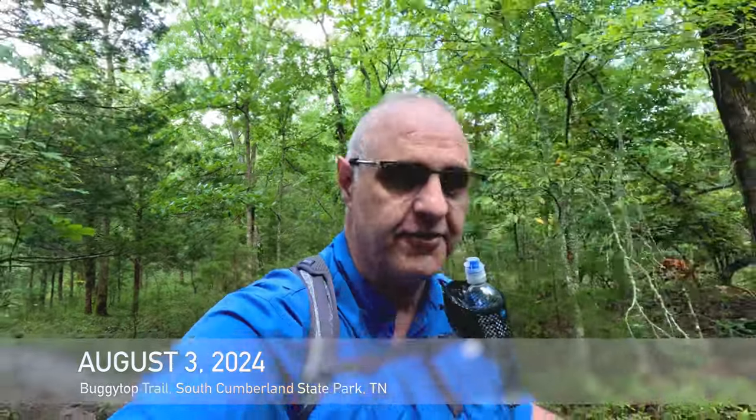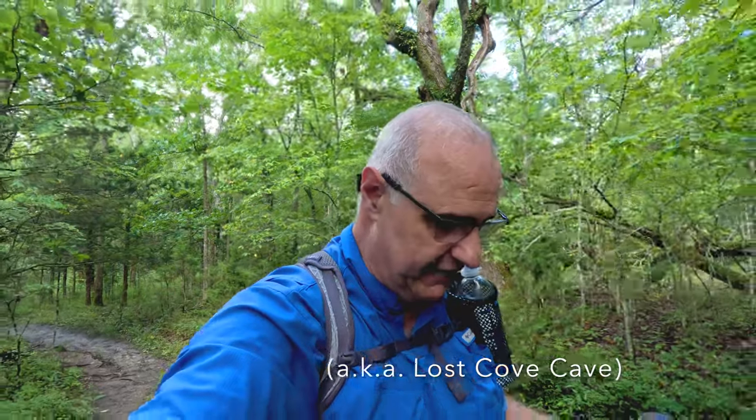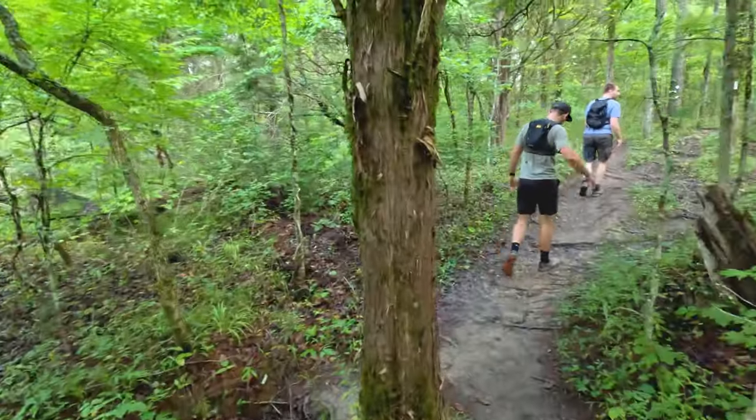Hey everyone, this is Joe with Southeastern Frontiers. Today we are hiking in the South Cumberland Plateau State Park to the Buggy Top Cave, and we're going to hike through the cave, water allowing. Come along with us today — I'm joined by Jacob and Jonathan.